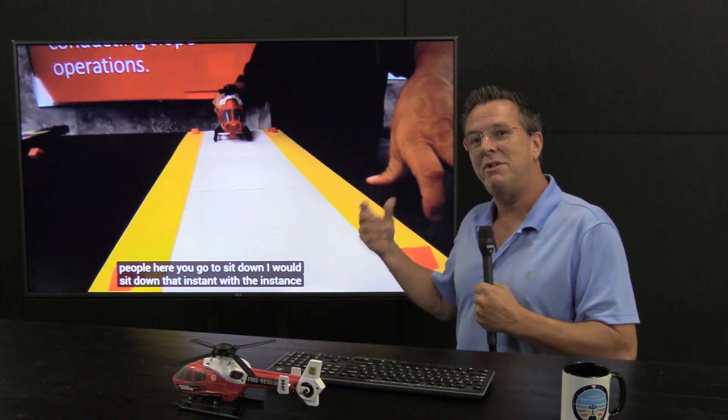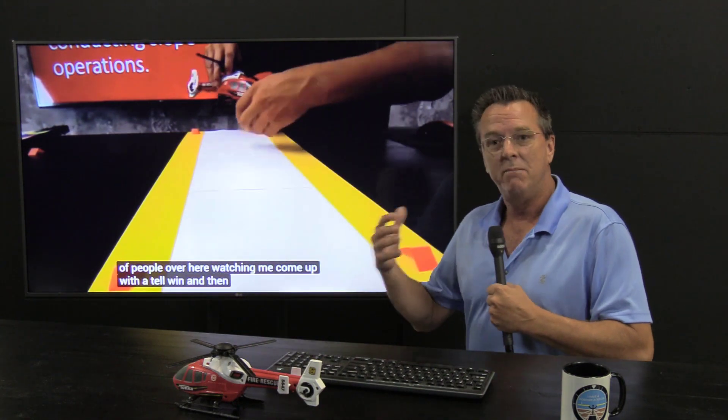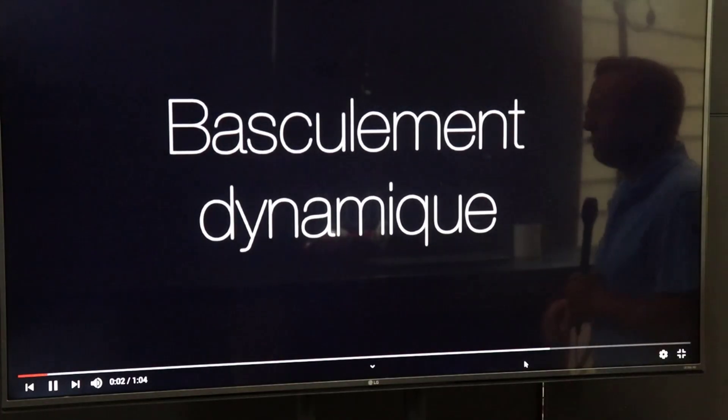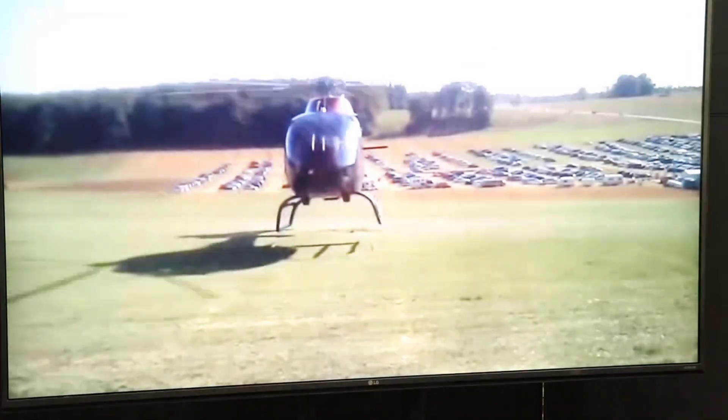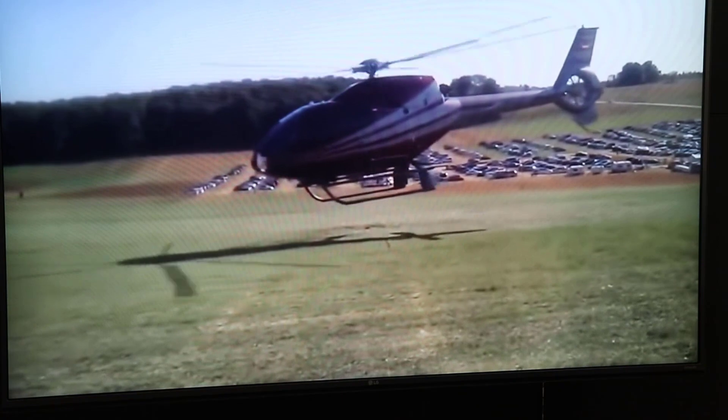Let's look at some of these videos that are on YouTube of a dynamic rollover, not to make fun, but just to maybe try to learn a little bit of something. I just picked some random videos I found on a quick YouTube search. I'll put the links down below for the original creators where these videos came from on YouTube.